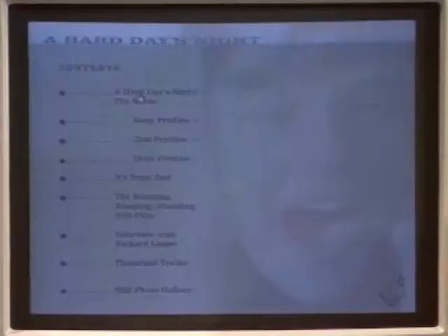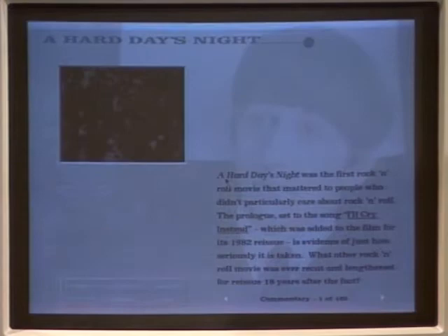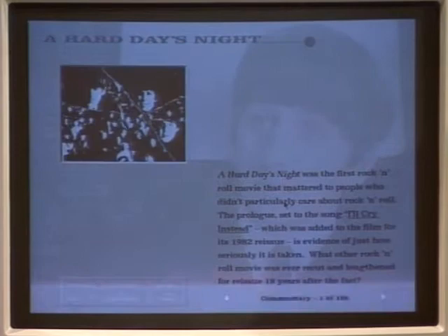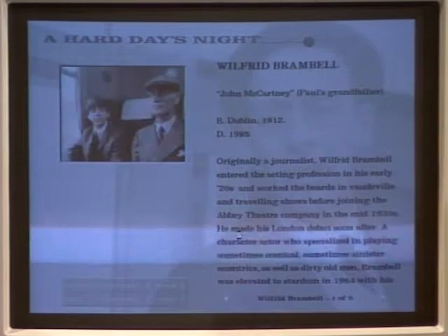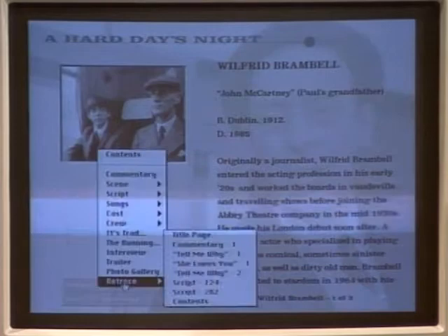I'll show you a piece of the movie. The movie will start playing, and here's a commentary about the movie you can read along with it. Down here in the table of contents, let me go to the cast — I'll go to the grandfather. So we could look up something about any of the cast members. Here's Wilford Bramble, and this is the part of the movie he's in. Or let's try one of the songs — let's go to Tell Me Why. Here's an introduction to the song, and here's the song itself.